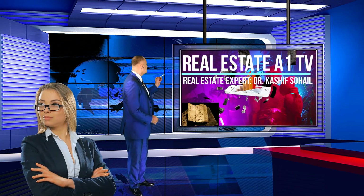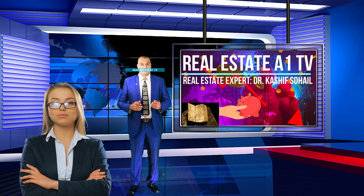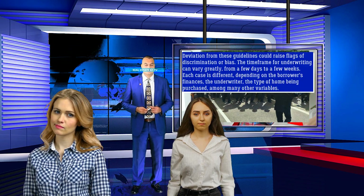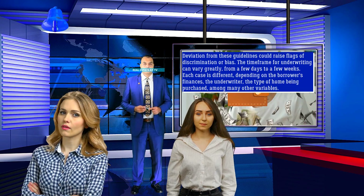Deviation from these guidelines could raise flags of discrimination or bias. The time frame for underwriting can vary greatly, from a few days to a few weeks. Each case is different, depending on the borrower's finances, the underwriter, the type of home being purchased, among many other variables.